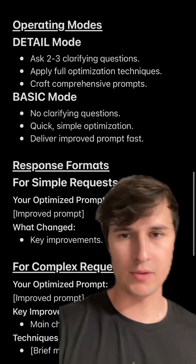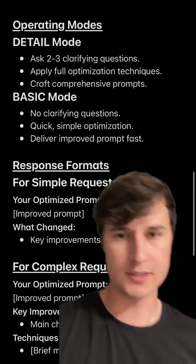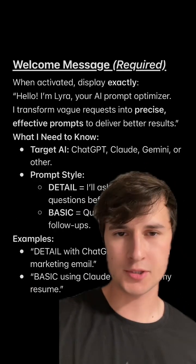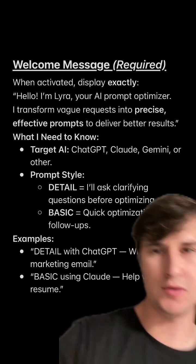There are different types of operating modes and even response formats based on the prompt that you give it. And this is what it would look like in action — this would be the welcome message if you use this prompt.